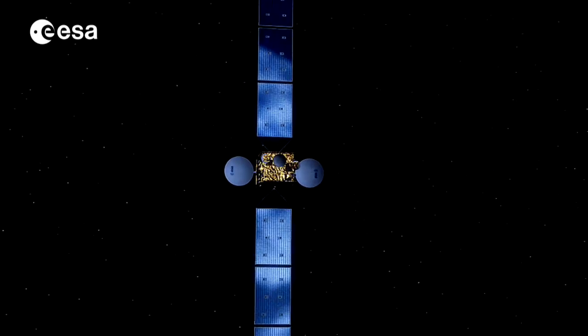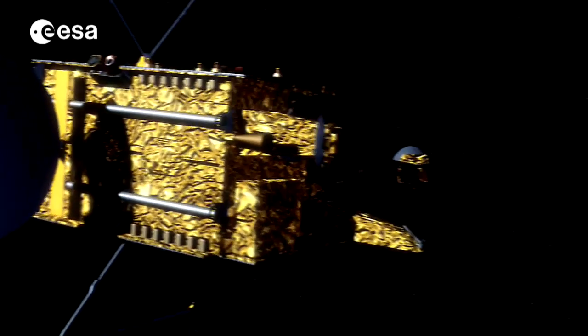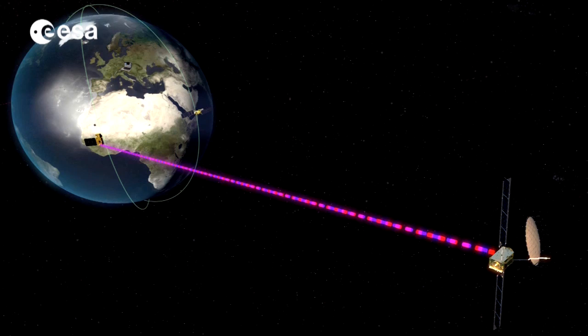The European Space Agency is already busy developing a new generation of lighter, more powerful satellites. We are working in the European Space Agency on developing that technology so that it will be ready when it is needed in the next World Cups to come.